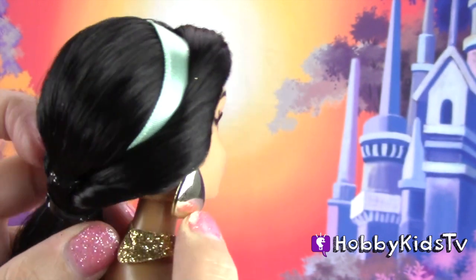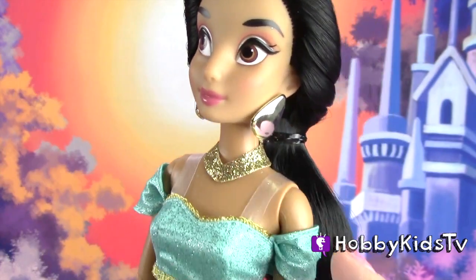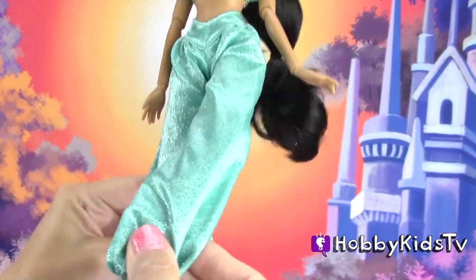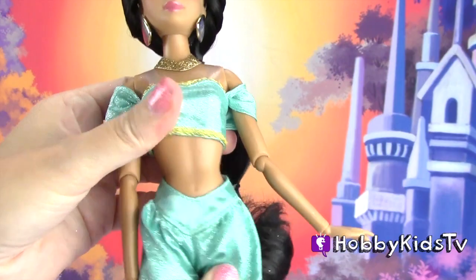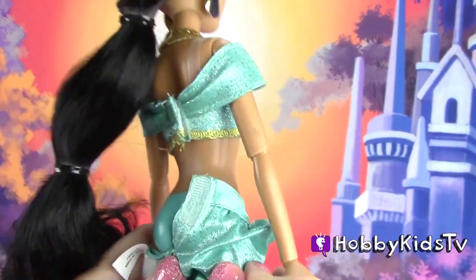She's got this cute little necklace here that does come off if you want. She's got clear straps here to keep her little top on, and she's the only one with pants. With her pants, you can remove them and you can put a little dress on her if you want.